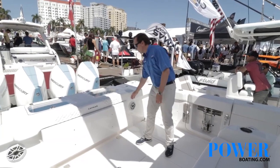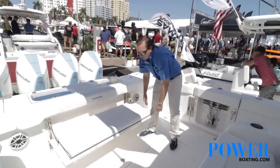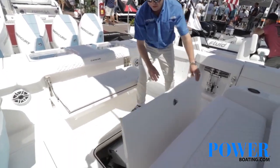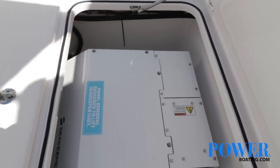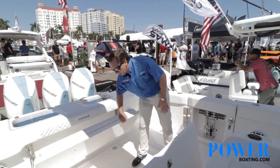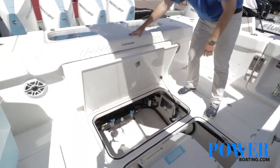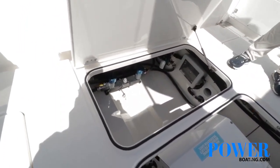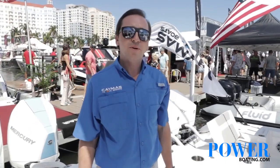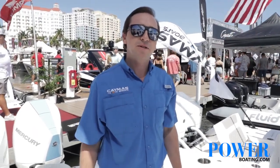This boat also features our optional rear seating back here, and then also a Seakeeper 3 located right here in the floor. Bilge access is right there — nice and big with plenty of room. We've got our fuel manifold system above deck here, so you never have to reach down into the bilge to switch fuel tanks.